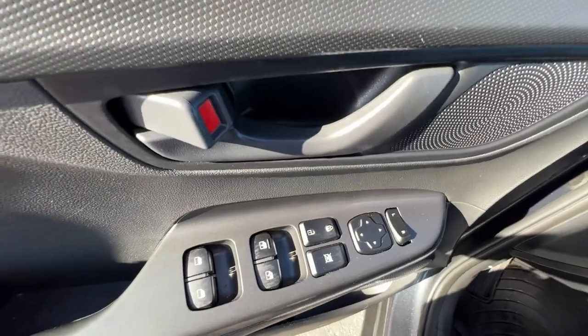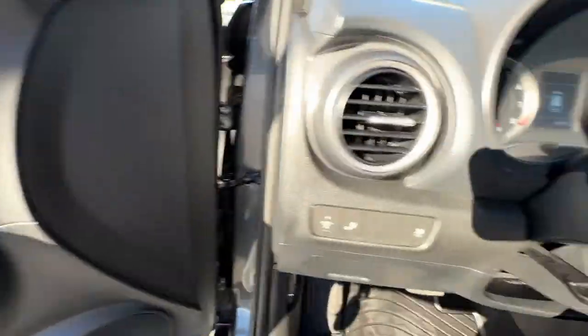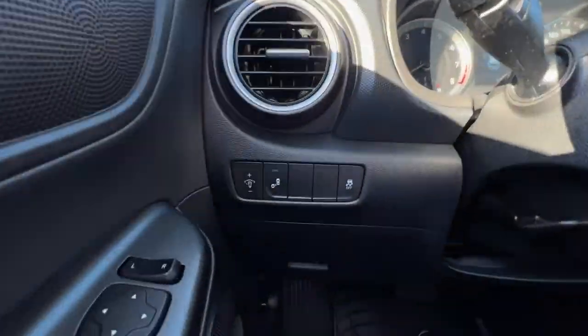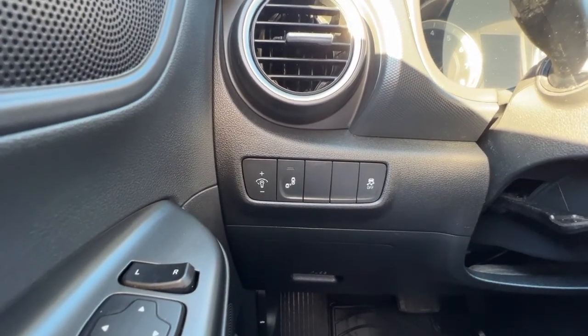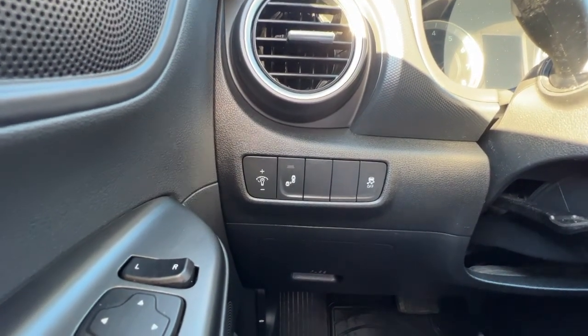Opening up the door, we'll find our power windows, locks, and mirrors. Right by our interior light controls down here, we're going to find our blind spot monitor, and then over to the far right is our traction control.